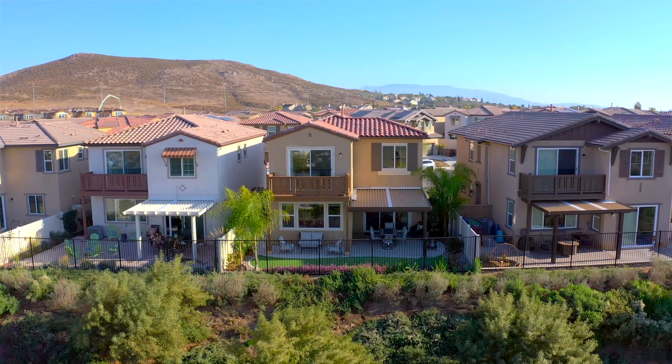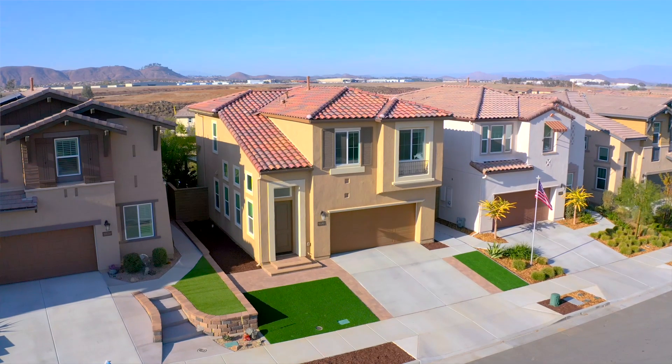Conveniently located in Murrieta, offering easy access to freeways, shopping, dining, and entertainment, plus award-winning Temecula schools.